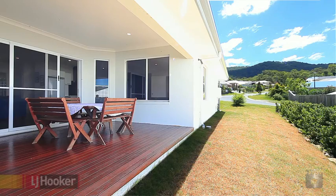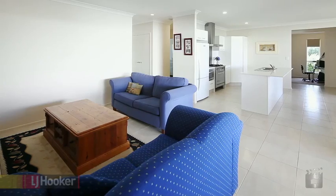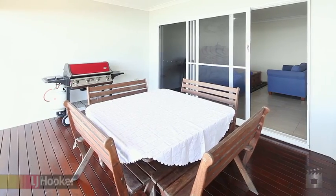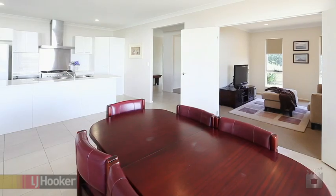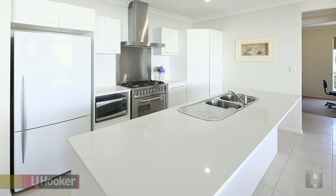Located close to park areas in Highland Reserve, this well-designed family home offers a great start in this estate. With two separate living areas plus a great undercover alfresco area, this family home offers a great lifestyle and will be outstanding value, with the owners committed that this property will be sold.